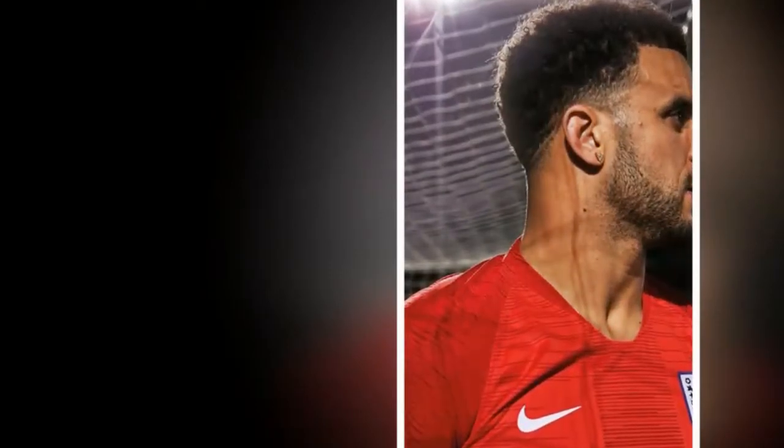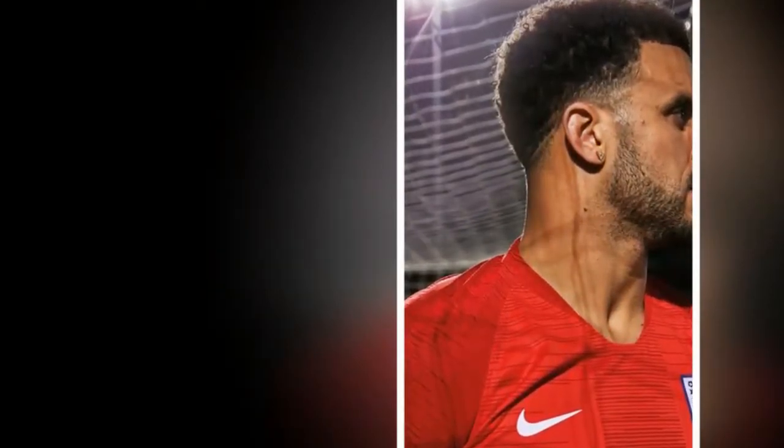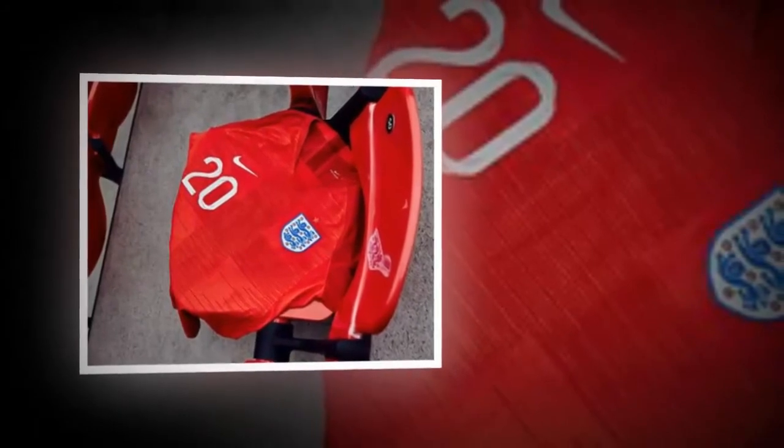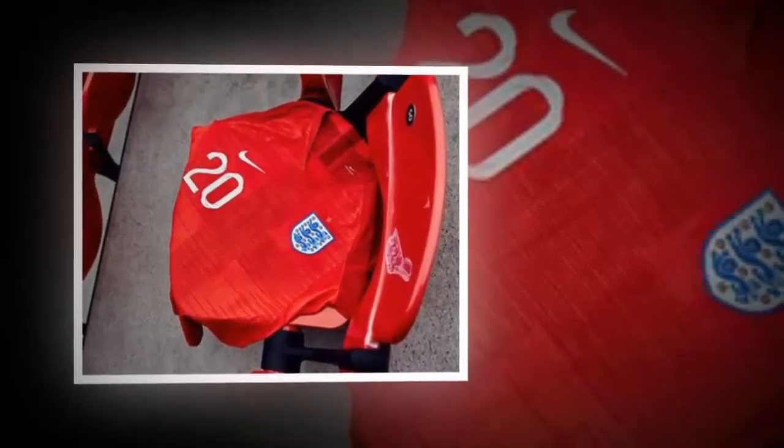England's away jersey will be red, as was worn in that tournament final 52 years ago, complete with a faint St. George's cross emblazoned across the front. The away look is completed with white shorts and red socks.